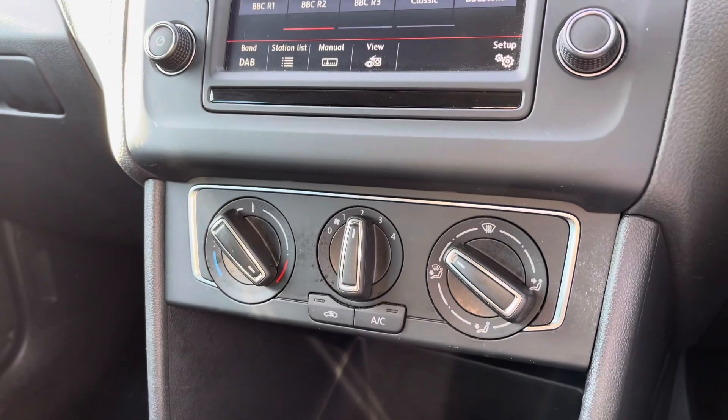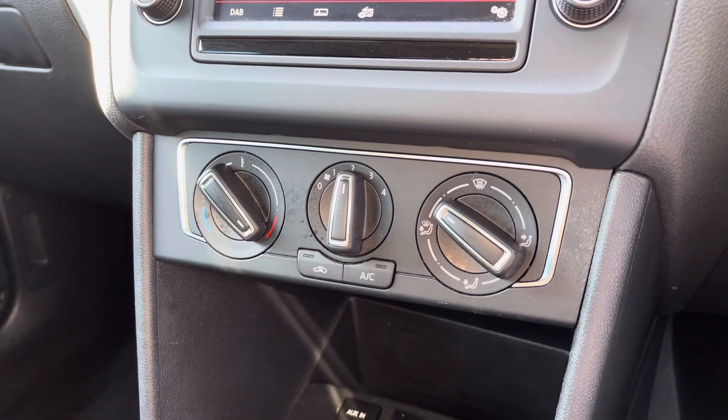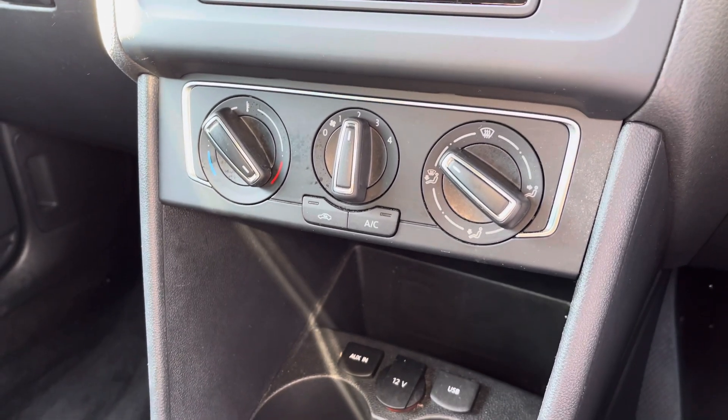A little bit further down the cabin you've got your manual air conditioning, which is nice and easy to adjust, with a little bit of storage just below there and a USB port as well to charge your device.